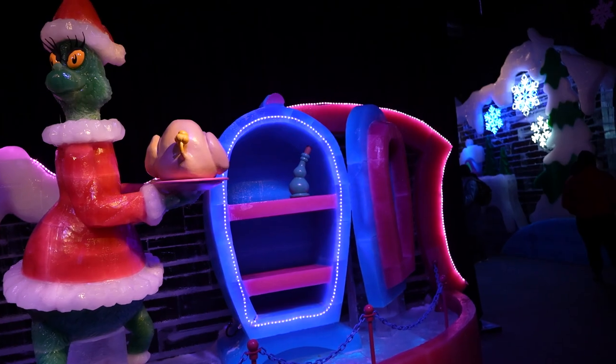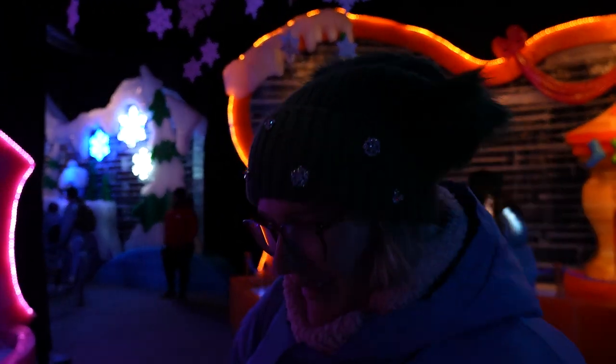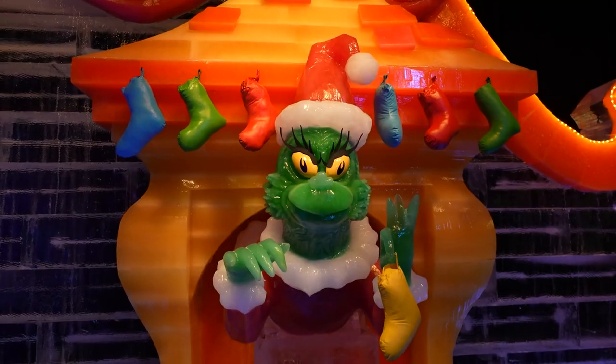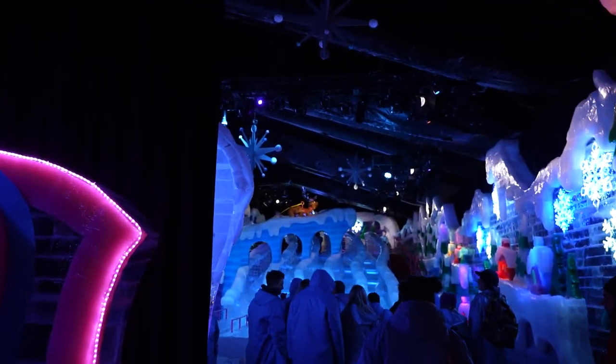How convenient would it be to have a refrigerator made of ice? It just makes sense. There he is — he's stealing all the decorations. Time to go down the slide!